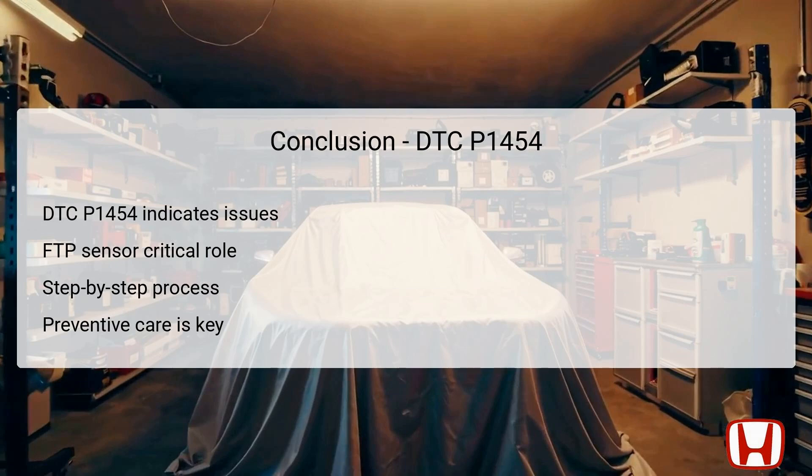In conclusion, DTC P1454 represents a critical indicator regarding the fuel tank pressure sensor's performance. This sensor plays a vital role in ensuring compliance with emissions controls and overall vehicle efficiency. Throughout this troubleshooting guide, we have taken a systematic approach to identify, diagnose, and resolve the issues linked to this code. By understanding the relevance of the FTP sensor and following diligent maintenance practices, Honda CR-V owners can ensure their vehicles operate smoothly and within emission standards. Please like and subscribe to the channel. See you next time!